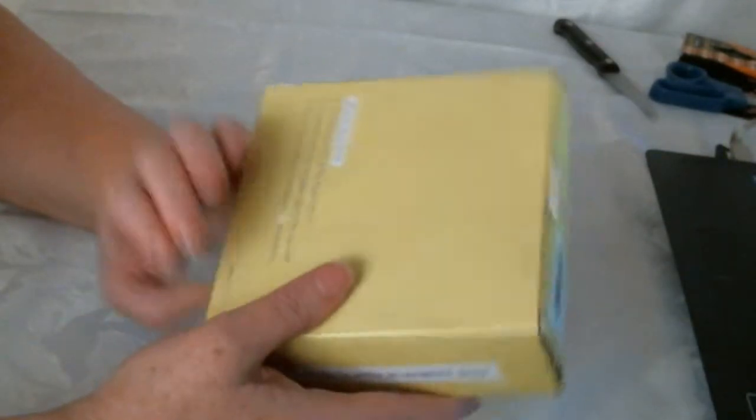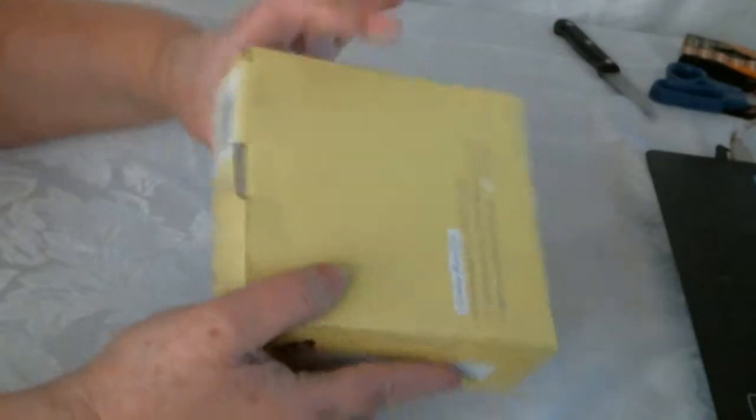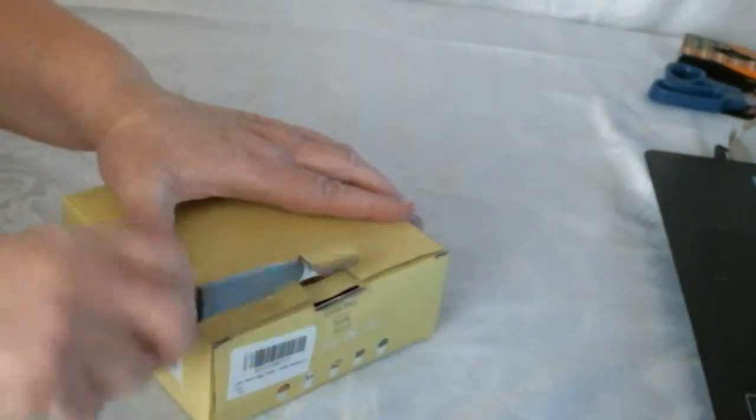Hello, I am a waist pet. And there's a monkey — it says 'take me home.' There's a couple of them, I believe. This is the lion one.